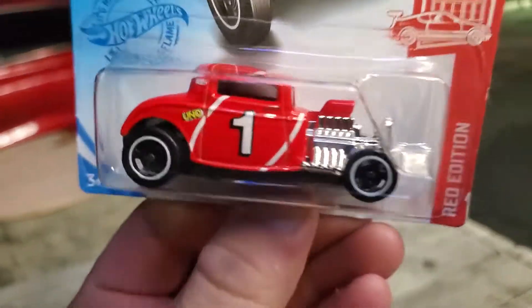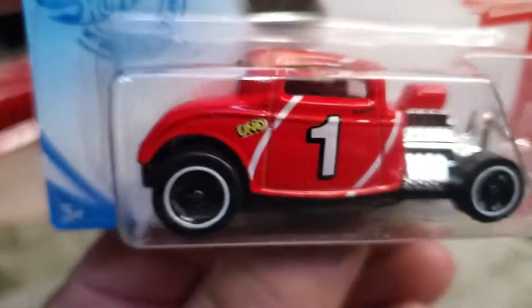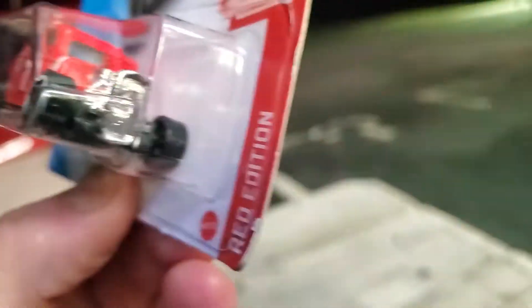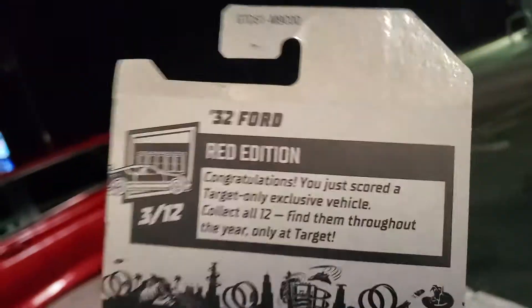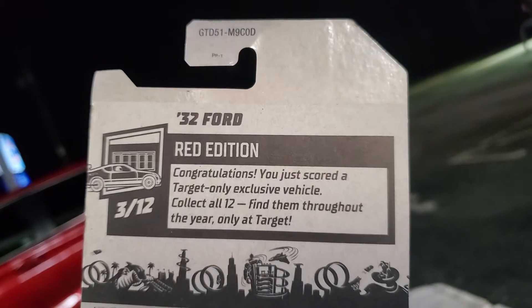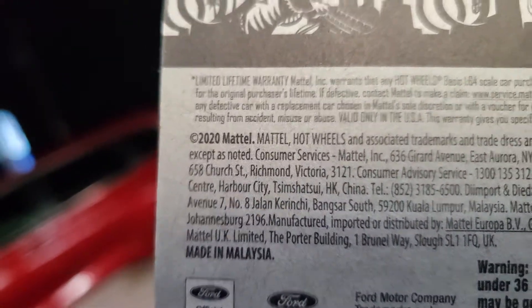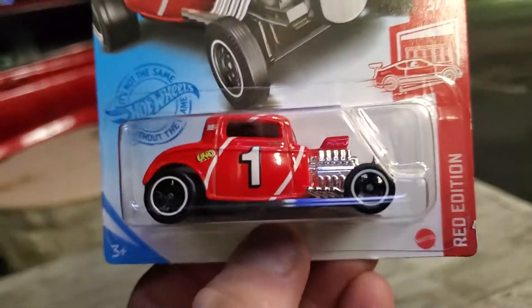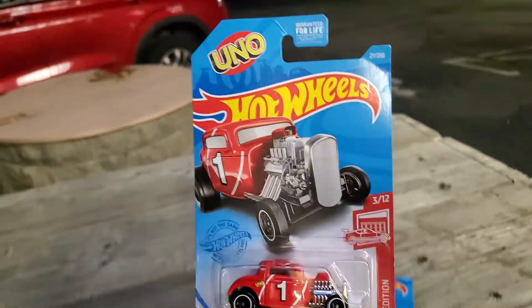There was also a Target Exclusive. It would be awesome if they did a ZAMAC of this, but I don't think that's coming. This one says Uno, and it's a Red Edition, which is a Target Exclusive car. So I'm going to open up all three. The packaging is stamped 2020, which means it's a 2021 — that's usually how it works, just like with model year cars.